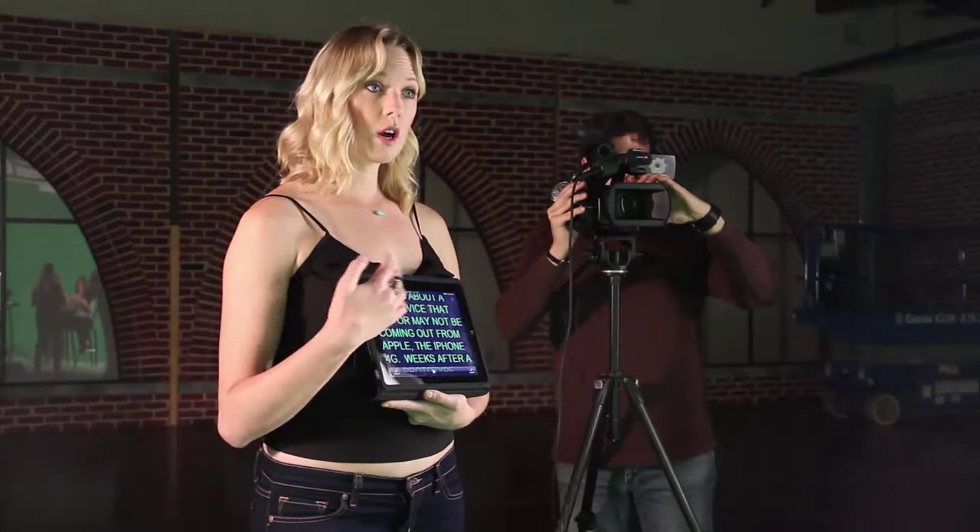We're just going to show off the teleprompter app. It's actually quite fabulous. It's on the iPad and you can actually control it through an iPhone as the remote control.